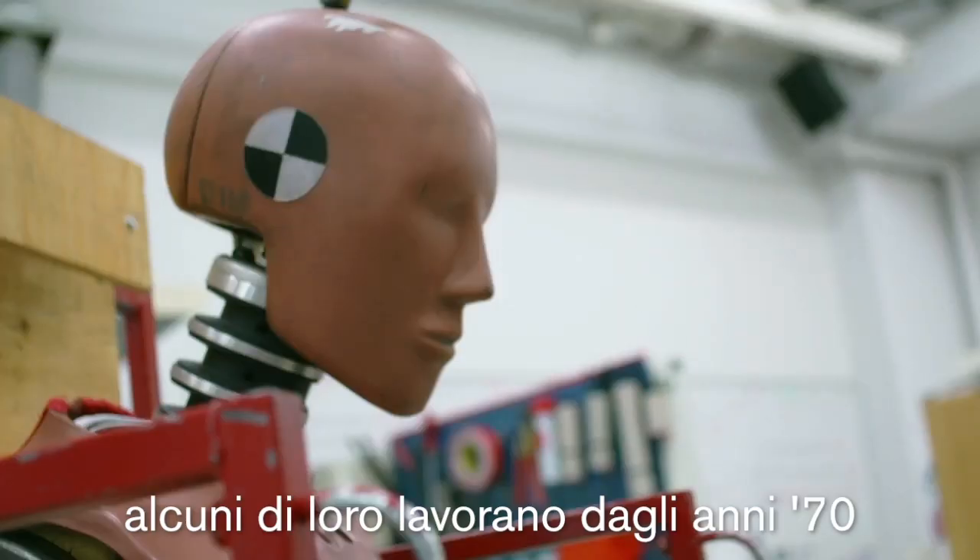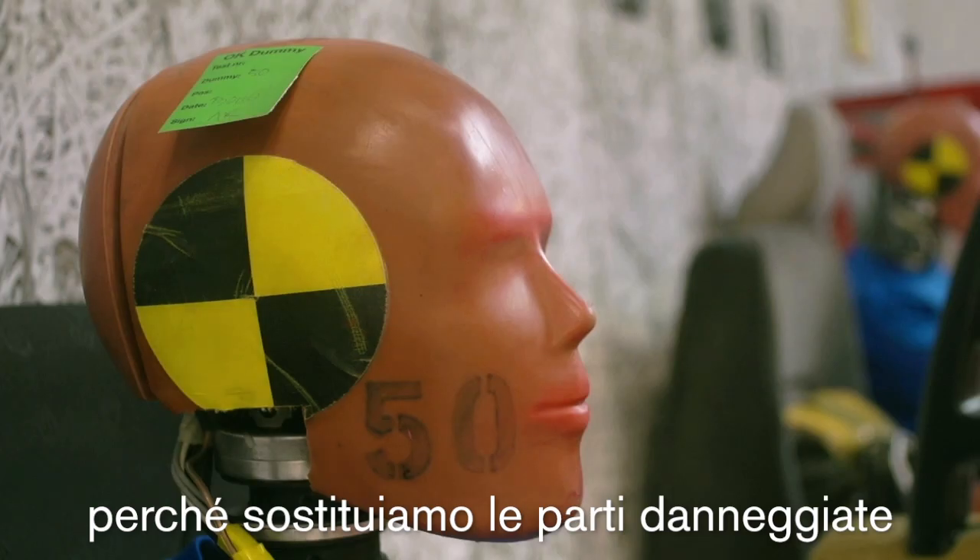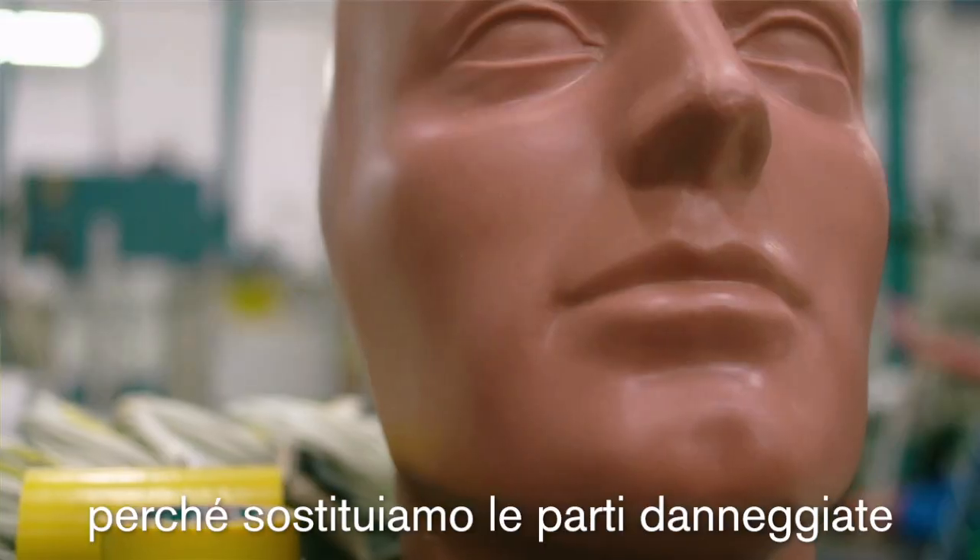Some of these dummies have actually been here since the 70s — some parts of them, I should say — because once in a while, of course, some parts get damaged and they need to be replaced.